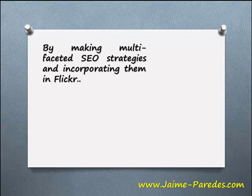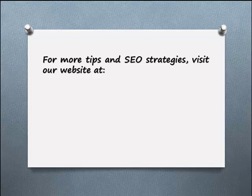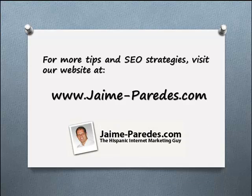By making multifaceted SEO strategies and incorporating them in Flickr, marketers can broaden their reach, gain brand exposure, traffic, and higher rankings. For more tips on SEO strategies, visit our website at www.jaimeparedes.com.